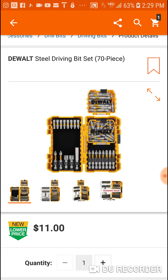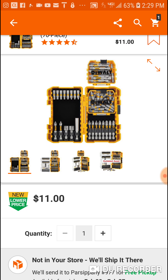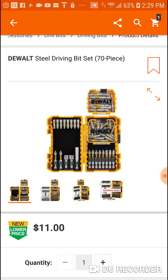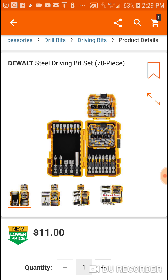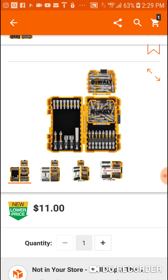I like these DeWalt bits better than the Shockwave — that's $11, and I don't think you'll find a 70-piece Shockwave set for that price anywhere. They're more durable, in my opinion. They bite about the same as Milwaukee, but I don't like Milwaukee as much as the Makita Impact X. But these are half the price and you're getting 20 more bits on top of it.